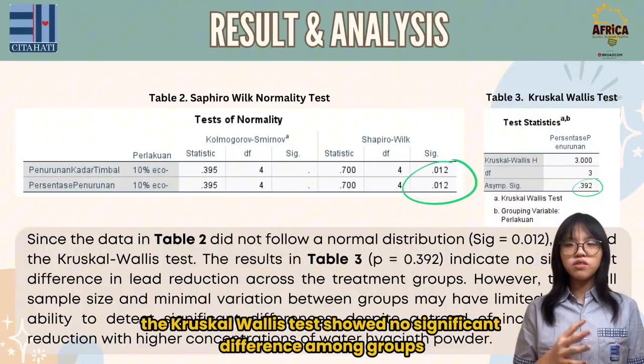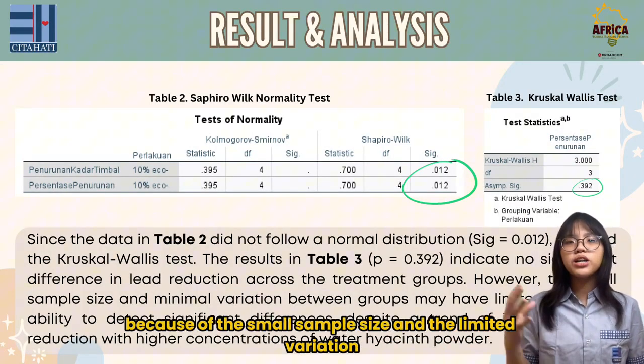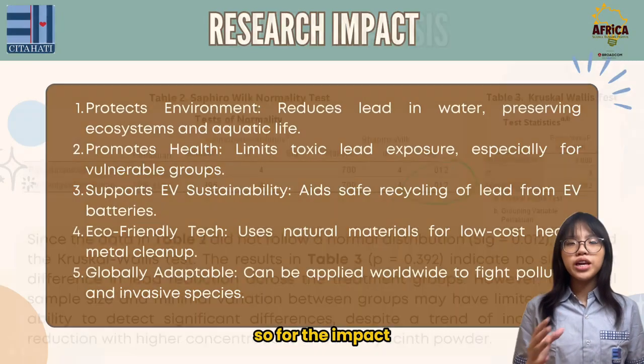The Kruskal-Wallis test showed no significant difference among groups with a p-value of 0.392, because of the small sample size and the limited variation.